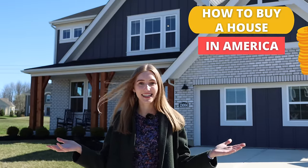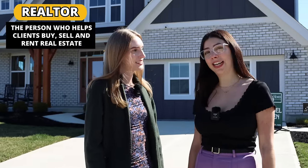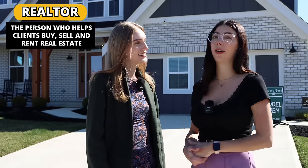Hey guys, it's Arianita Lagringa and welcome back to my YouTube channel. In today's video, I will teach all of you how to buy a house in English in the United States, but I'm not by myself. I'm with my friend Catherine, who's a realtor. A realtor is the person that is going to help you buy, sell, or rent your house. Stay till the end of the video because Catherine's going to tell us the price of the house and explain the steps on how to buy a house in the United States.